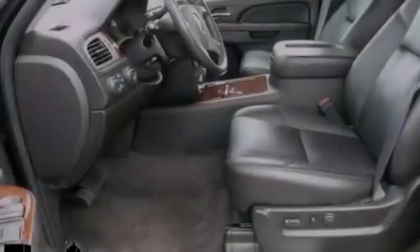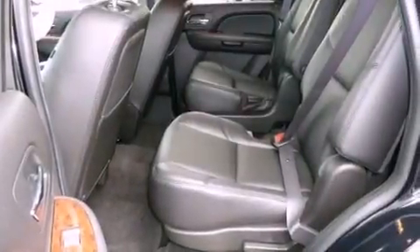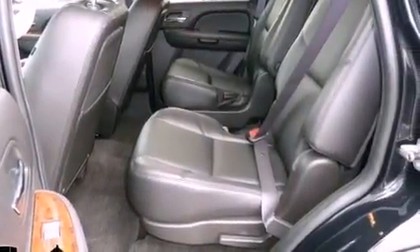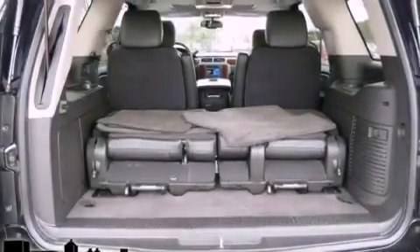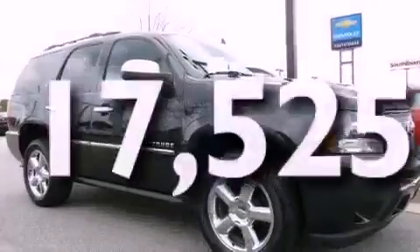A rear-view camera, aluminum wheels, a low-tire pressure indicator, traction control and stability control systems, leather seats, performance tires, running boards, OnStar, adjustable driver pedals, and this vehicle has fewer than 18,000 miles on the odometer.